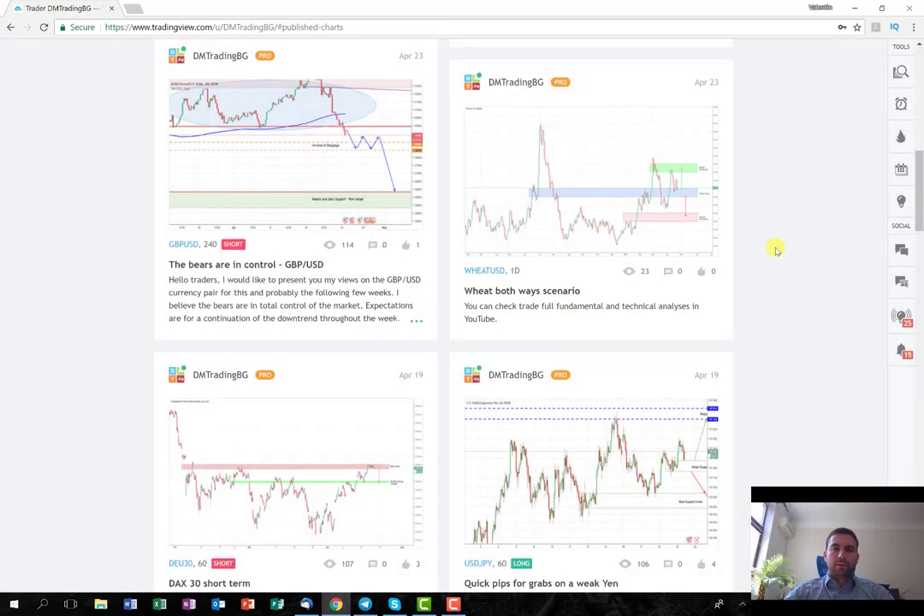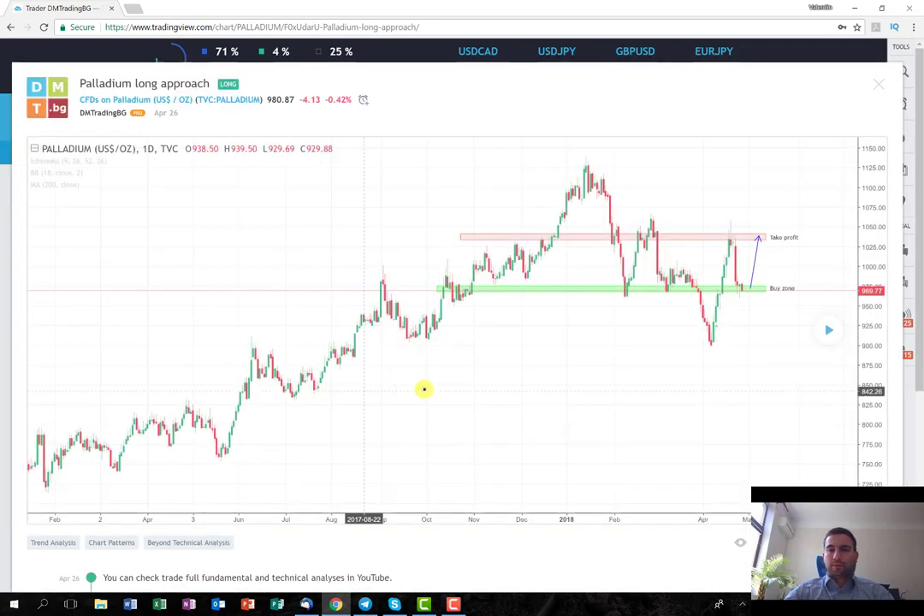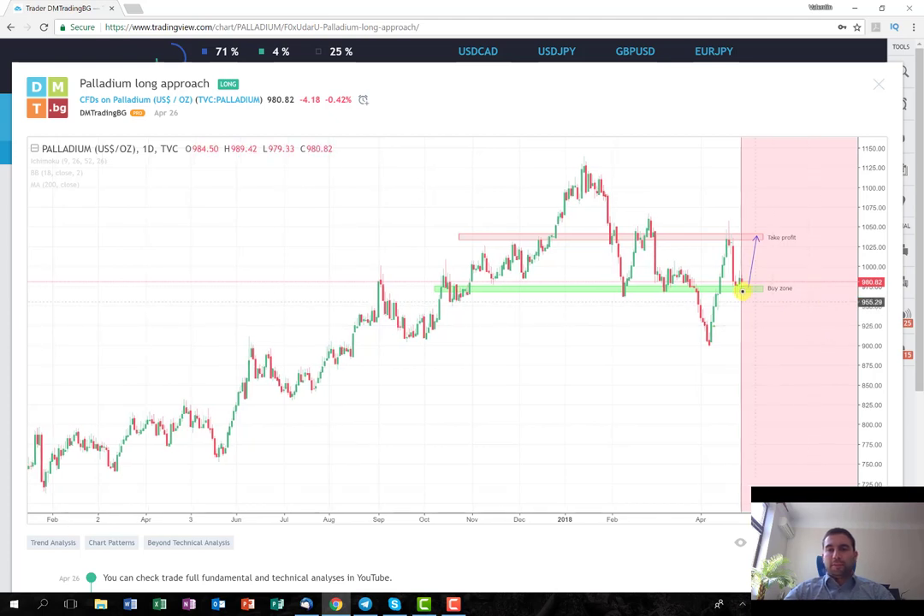The last trade I'm going to discuss for this week is the trade for Palladium, which I posted yesterday. The idea here is again after the correction, the price stops on this support level here. So the idea is for me to enter long and hold it until the level where it reached a couple of days ago. Up to this point the trade is performing relatively good — the price managed to rise, the candle from yesterday is green, and today is relatively on the same level as yesterday. So hopefully the buying pressure will appear soon and it will reach the take-profit area quickly.